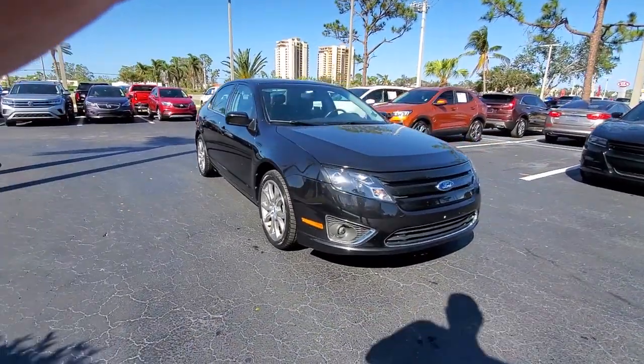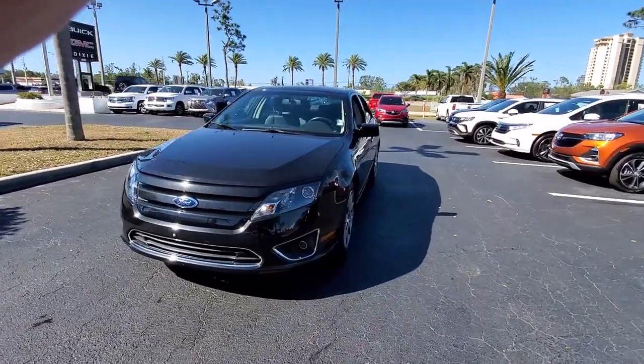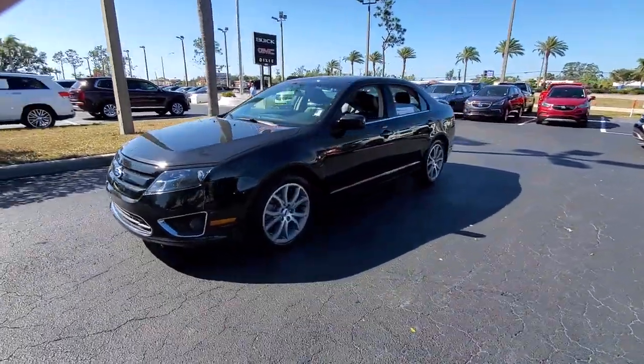You're going to love the 2012 Ford Fusion. With less than 40,000 miles on the odometer, this vehicle provides excellent value.